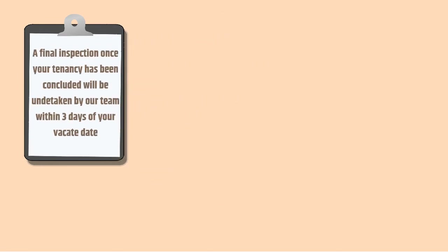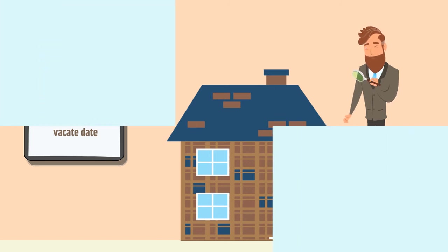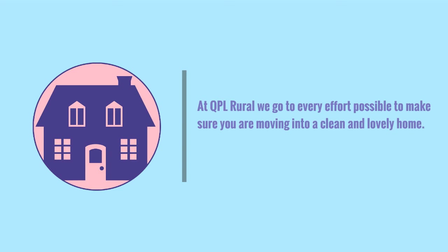A final inspection, once your tenancy has been concluded, will be undertaken by our team within three days of your vacate date. It is important that you have left the power on for this to be undertaken.